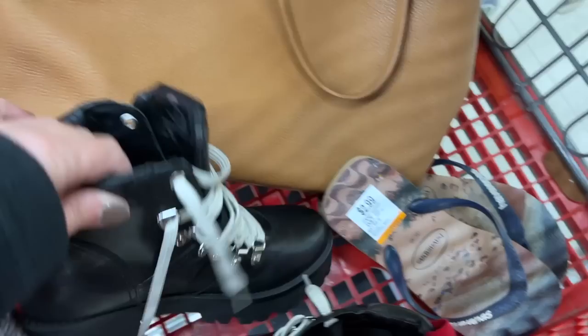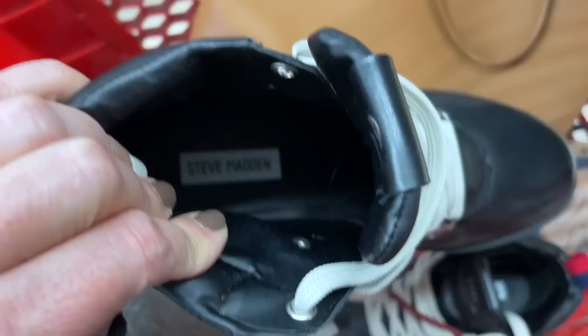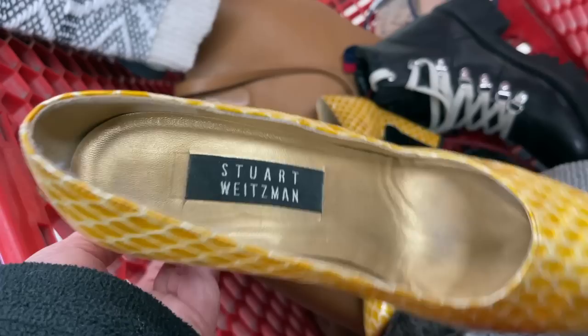These Steve Madden boots I thought were adorable, but the price is like $16.99. They had some extra laces. Comps were good on some listings I saw and not so great on others. These Stuart Weitzman — I liked the color, I thought they were interesting, but they were damaged. Left those behind.